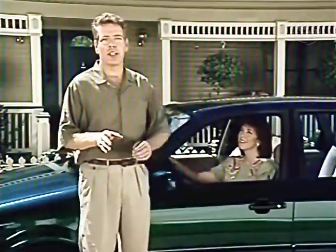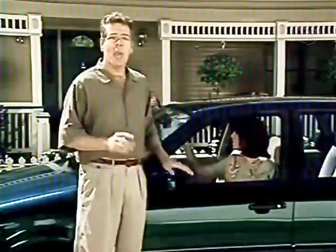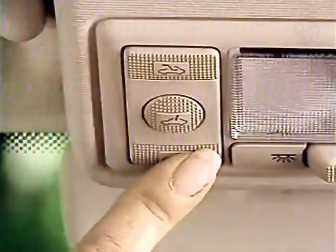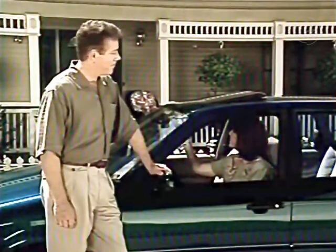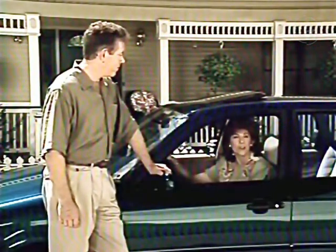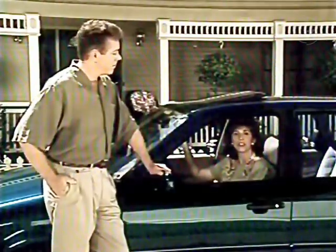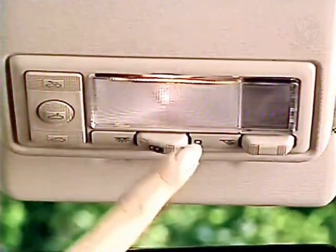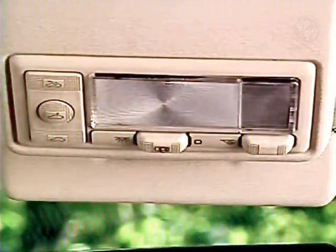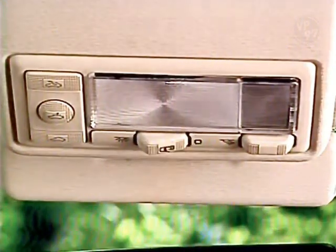If your Volkswagen is equipped with a power glass sunroof, it operates only when the ignition is turned on. By using a single switch, you can open it, close it, and tilt it. Passat's interior lights offer versatility — it features a three-position dome light. Press the switch to the left for continuous lighting. Set it to the center and it lights up when the doors are open and shuts off when you turn the key in the ignition. Press the switch to the right and the light remains off.